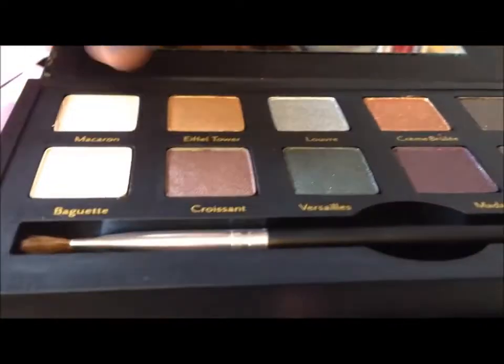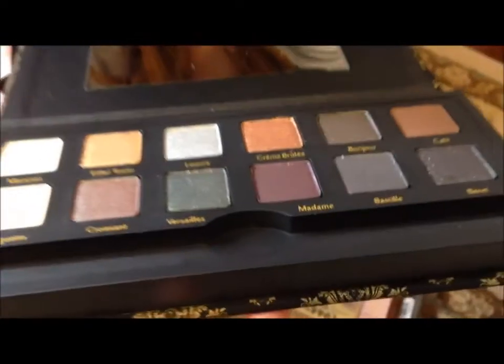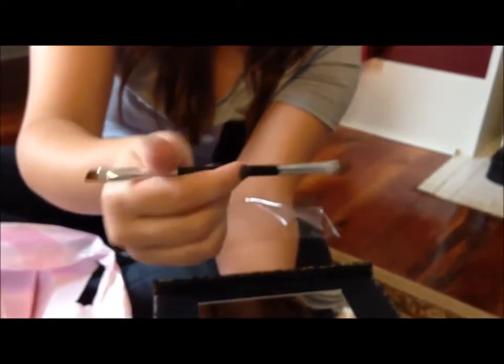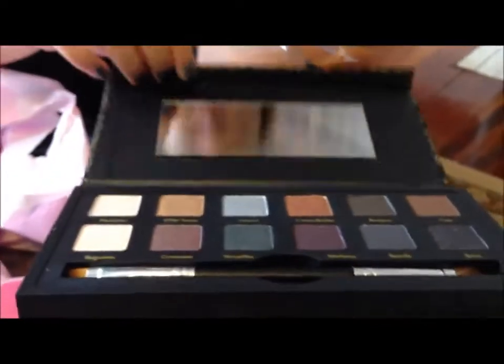Some of the shades look like satin finishes, and one actually looks kind of matte. It comes with a nice brush — it has a nice angle on one side and a nice fluffy part on the other side. I'm very excited to try these out. Stay posted for tutorial how-to videos, because I'm sure I'll make them after I experiment for a while.